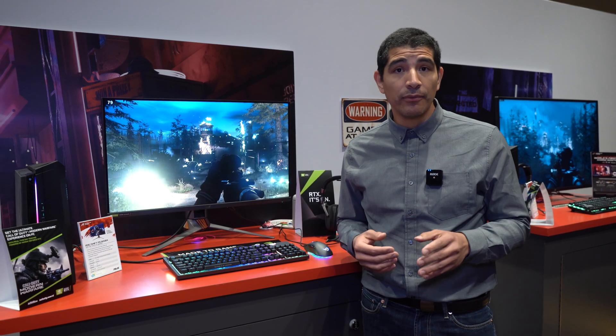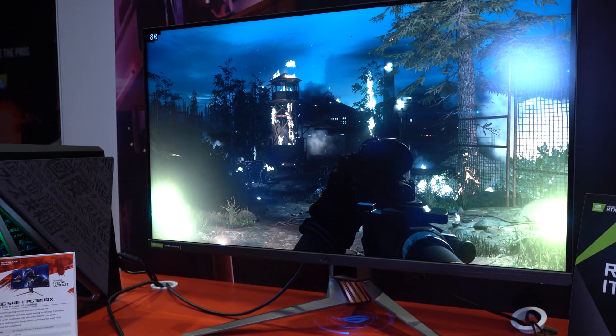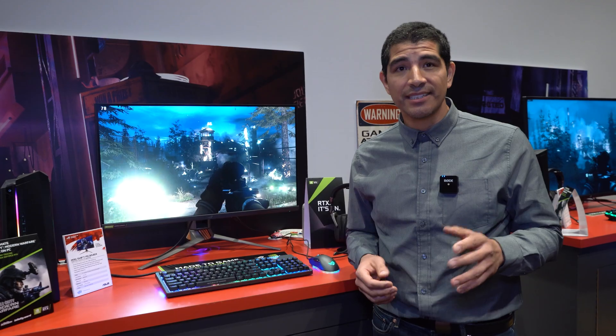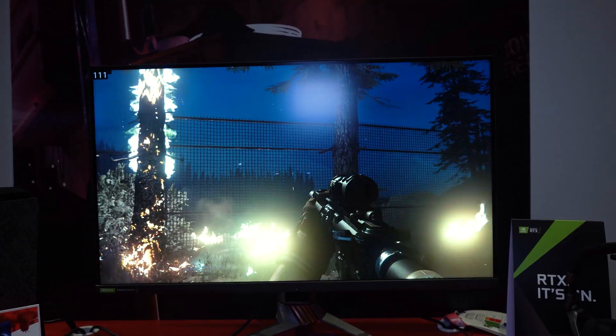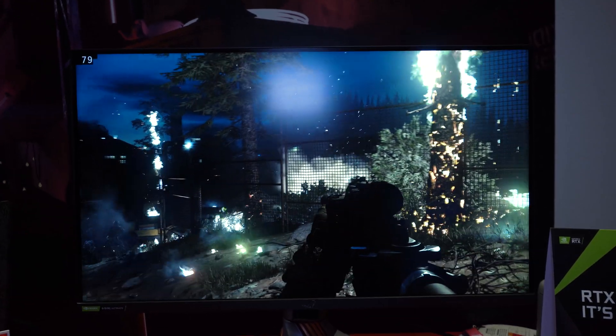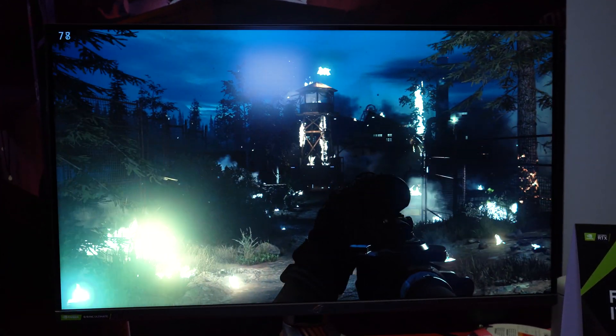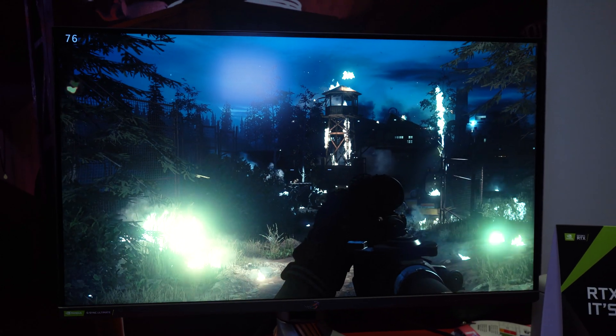This is going to be a 4K monitor with 10-bit performance and 144Hz — but even more impressive is that it's going to have the brand new DisplayHDR 1400 standard. 1400 nits is just insane. The level of dynamic range and image quality experience is like nothing you've ever seen. It even exceeds the previous generation HDR 1000 displays, which were so impressive last year.